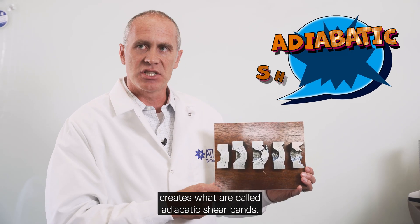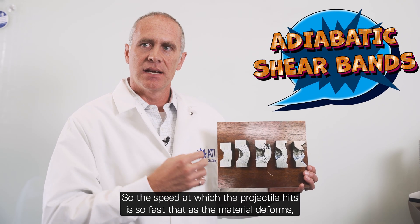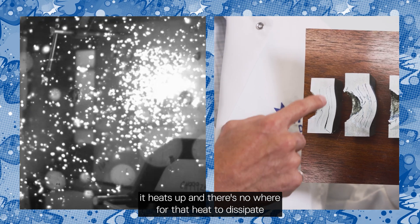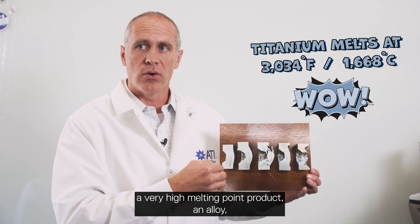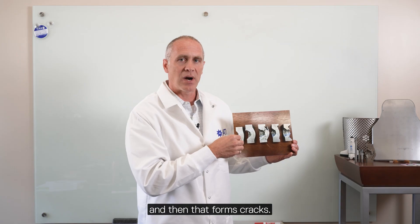The speed at which the projectile hits is so fast that as the material deforms it heats up and there's nowhere for that heat to dissipate, and ultimately it begins to melt the titanium. Even though titanium is a very high melting point alloy, it starts to melt that product in very thin lines, and then that forms cracks.